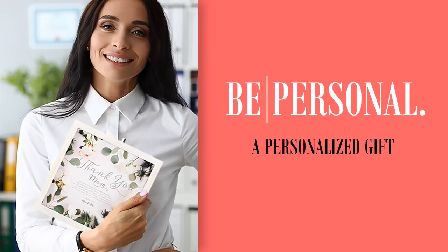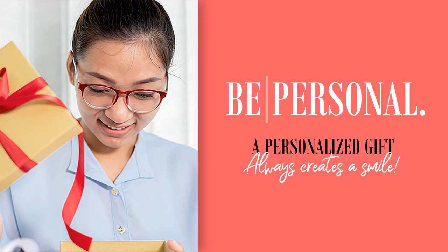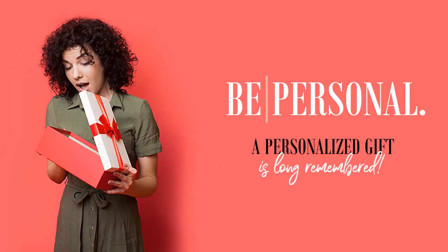A personalized gift says, I care about you. A personalized gift always brings a smile. And a personalized gift is long remembered.